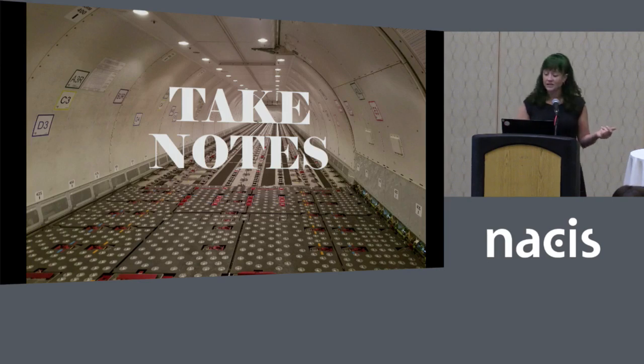You can also take photos of key slides during presentations as a backup. Once or twice I've used screenshots from the NASIS video recordings too. Don't bother trying to organize your notes or photos now — NASIS is overwhelming enough. Just save everything you can for later.